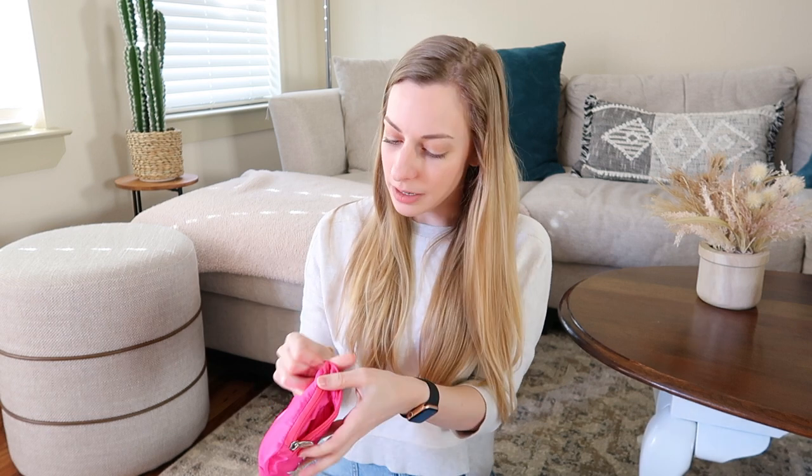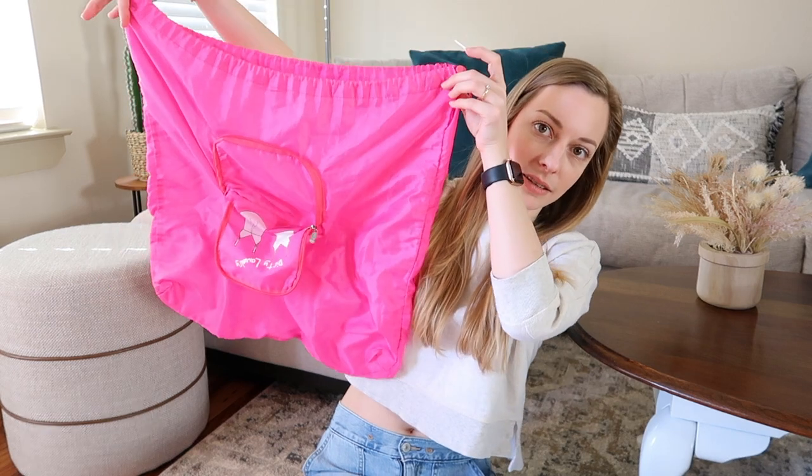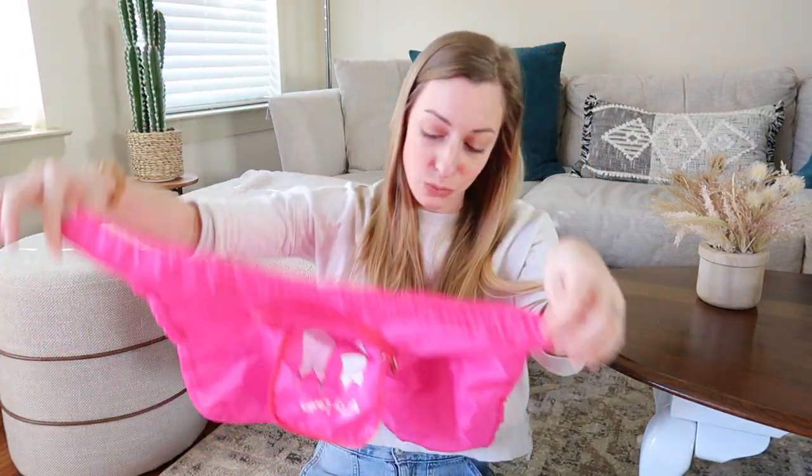My third travel essential is a laundry bag. I think I got this one from TJ Maxx — it just unzips and becomes a laundry bag. My husband prefers plastic ones, which is fine — we bring them home and reuse them as trash bags. Mine is washable so I feel like it's sanitary. It really helps keep your dirty clothes away from your clean clothes, especially if your clothes get wet, sandy, or sweaty.